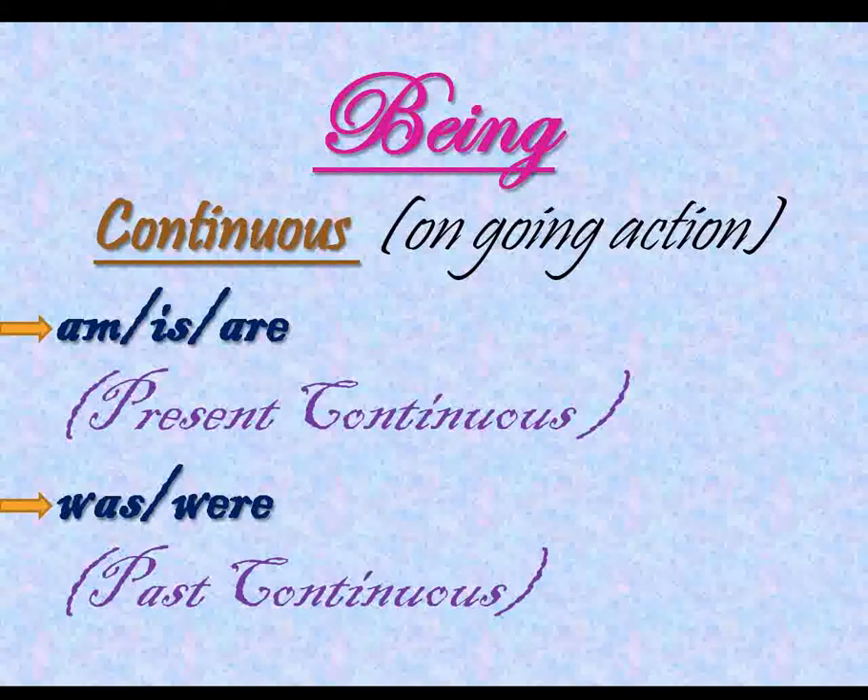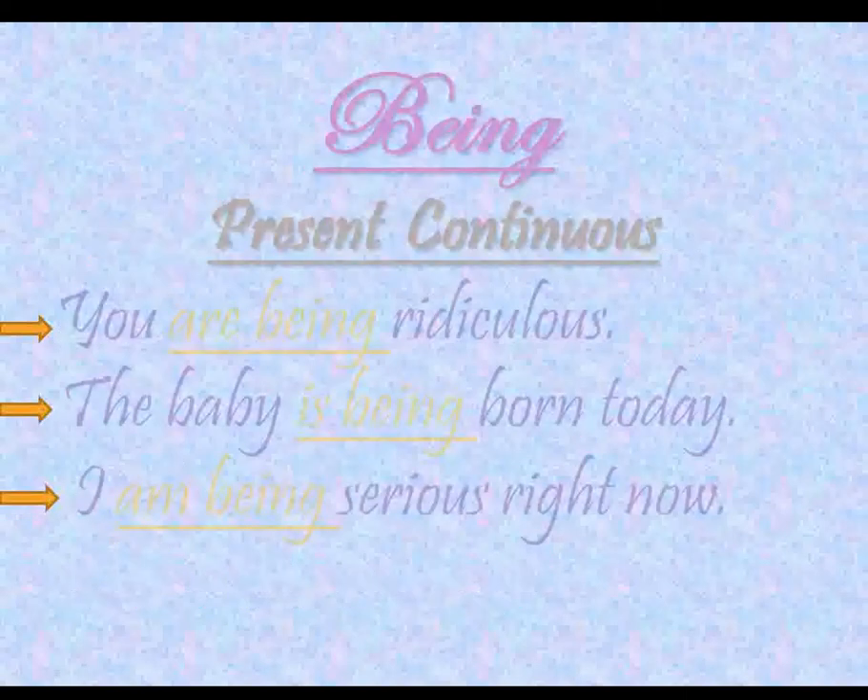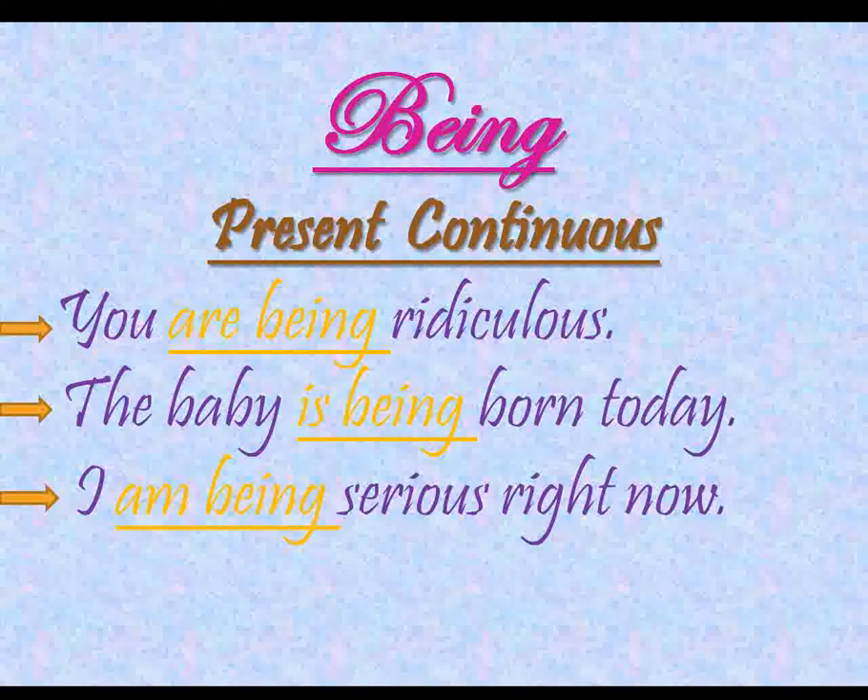Now, moving on to the other verb form of 'to be,' we have being. Being is used to describe the ongoing action — it is used in the continuous form of tenses. It is used after 'am,' 'is,' and 'are' in the present continuous tense. For example: 'You are being ridiculous.' Another one: 'The baby is being born today.' And: 'I am being serious right now.' In these sentences, 'are being,' 'is being,' and 'am being' show the ongoing action in the present tense.